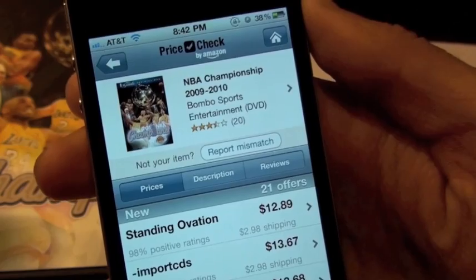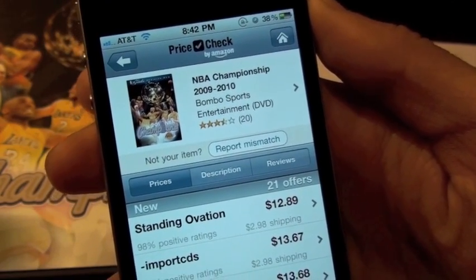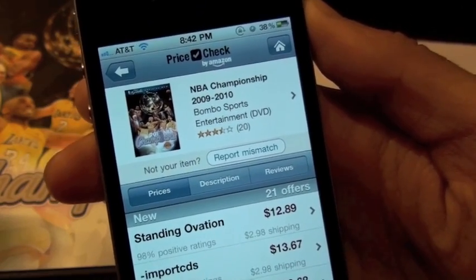I would definitely say to check it out — it's a five out of five stars for me, and it's free in the App Store so you've got nothing to lose. Check it out everyone, thank you all for watching. That's Price Check by Amazon — catch you in the next review!